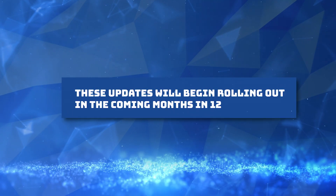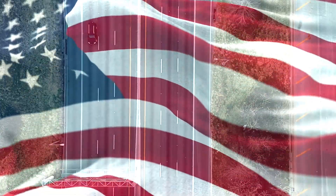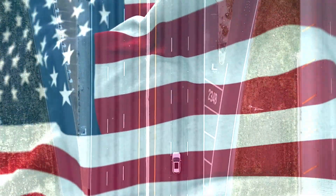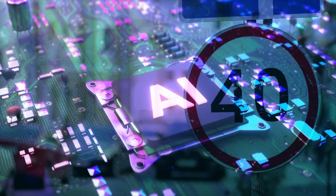These updates will begin rolling out in the coming months in 12 countries, such as the US, Canada, France, and Germany. In the US, you can check if there are HOV lanes along your route, helping you make a more informed decision about how to get to your destination. In Europe, AI-powered speed limit information is expanding to 20 countries to help you stay safe, even when it's hard to spot speed limit signs on the road.